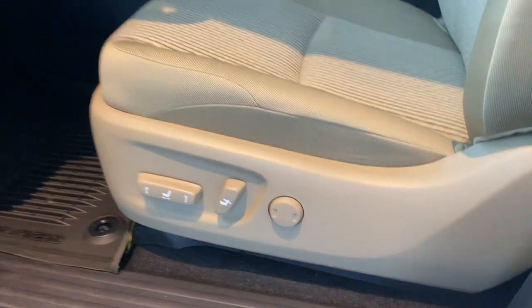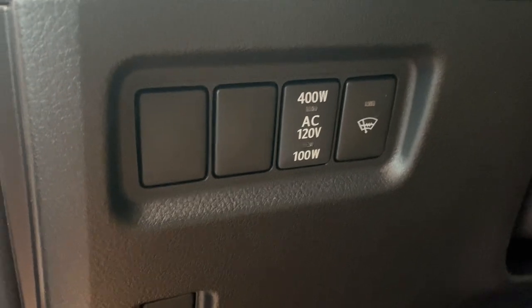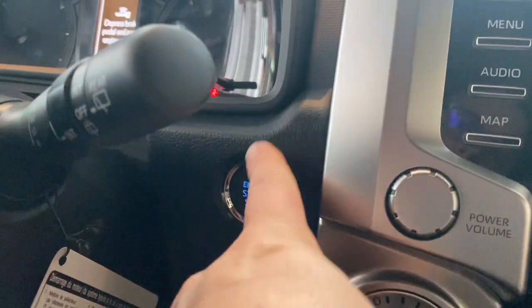Being that this is an SR5, it does have a power driver's seat, power mirrors, a power outlet in the back, a heated windshield, and still a push button start.